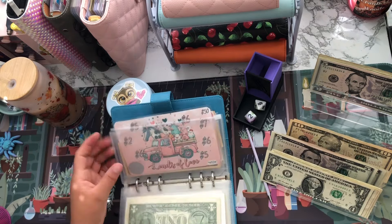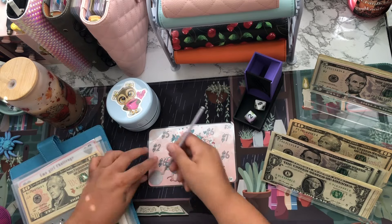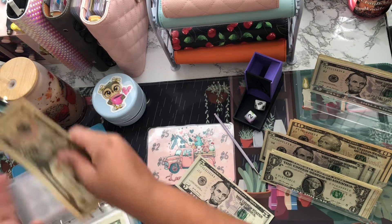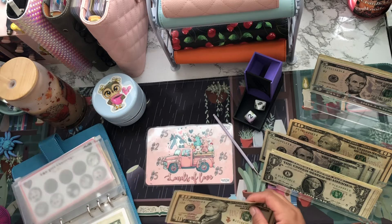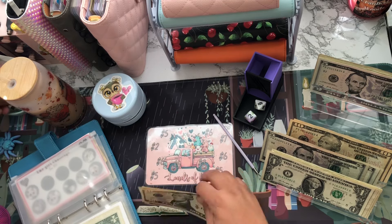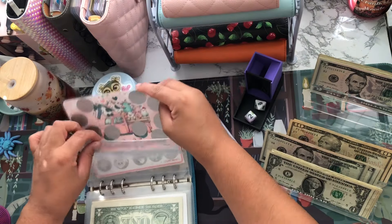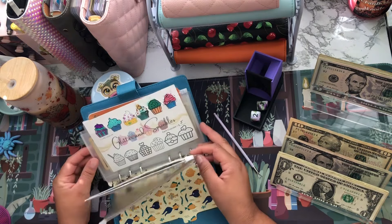Challenge six number two — I'm going to scratch off this one. That's a five. Counting: 10, 20, 30, 45, 50. I completed this challenge, so I'm going to put the money in a paper clip and flip the challenge over — it's a two-in-one — and continue on the back side. This one will save me $45.